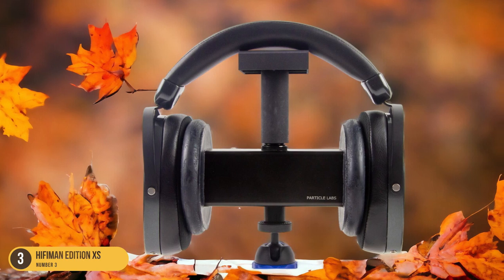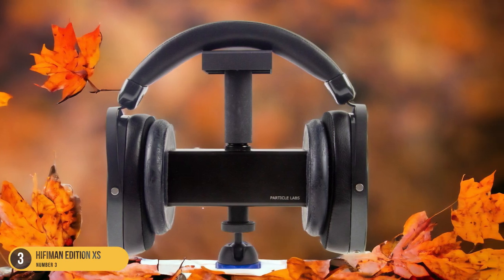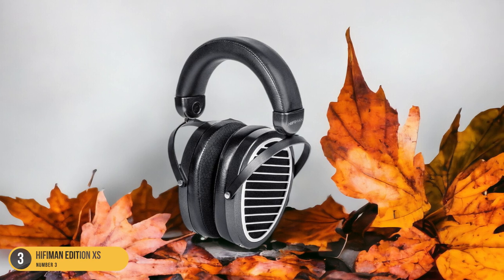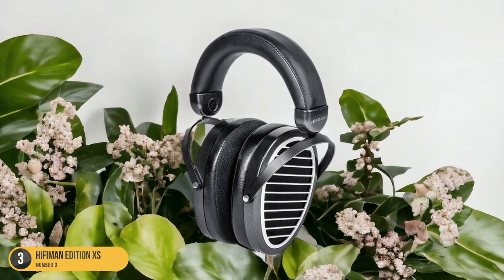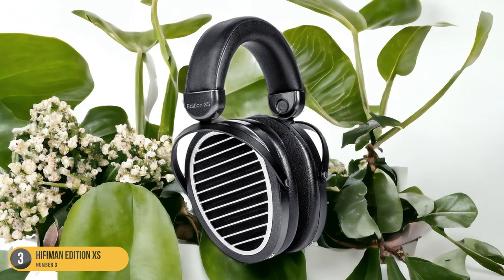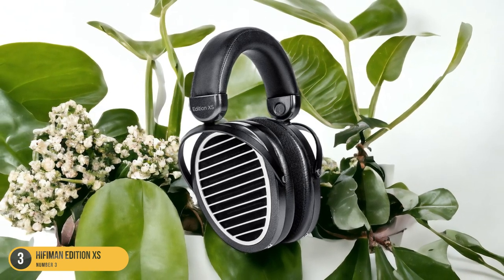What sets the Edition XS apart is its ability to strike a balance between the bass response and the rest of the frequency spectrum. While the bass is undoubtedly prominent and satisfying, it doesn't overpower the mids and highs, allowing for a well-rounded sound signature that caters to a wide range of musical genres. The open-back design further contributes to the immersive listening experience by creating a spacious soundstage that enhances the overall depth and realism of the audio.